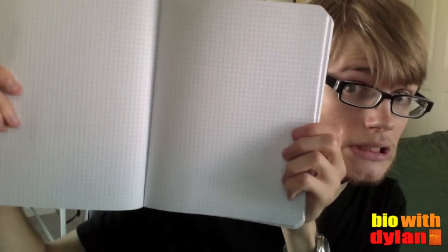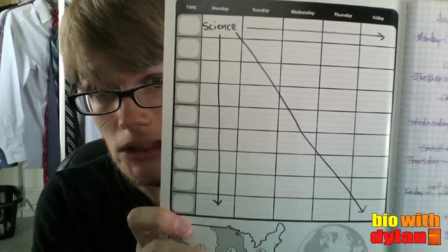So I got a new notebook. It's green, so that's pretty cool, I guess. And it's graph-ruled, so I really couldn't go wrong. And last but not least, it holds my day-to-day schedule.